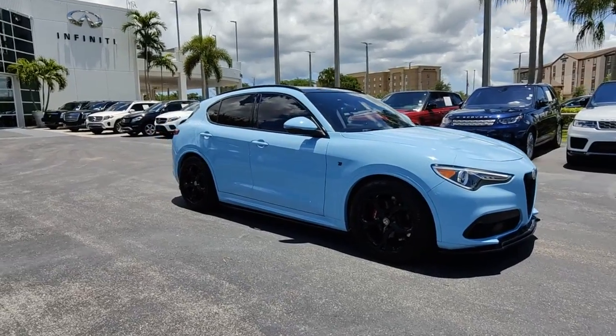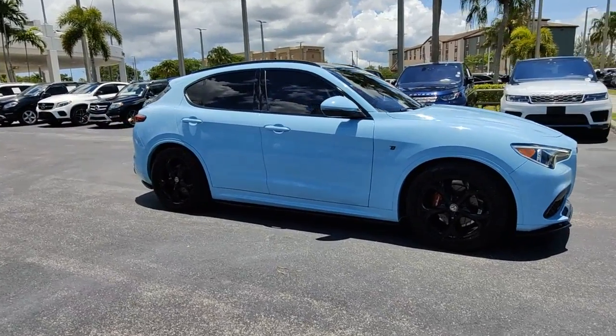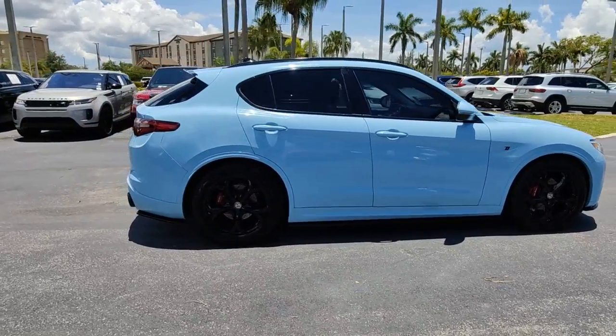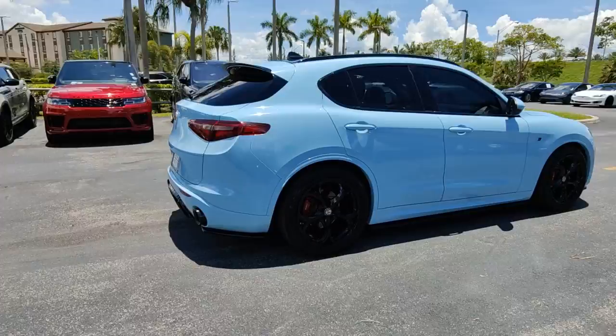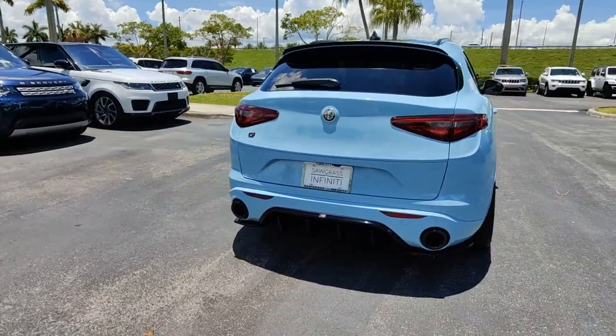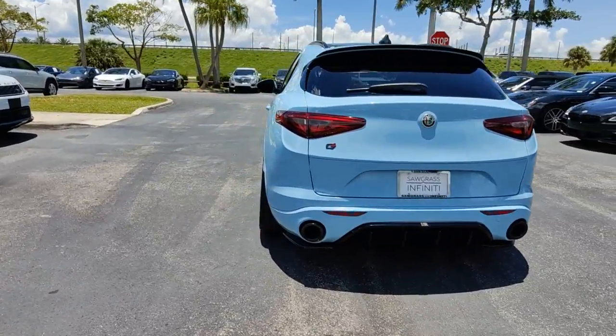Can you see yourself in the 2018 Alfa Romeo Stelvio? This vehicle still has fewer than 50,000 miles on the clock, so it won't last long. Get behind the wheel of this bewitching Stelvio and discover the pleasure of connecting with the drive like never before.